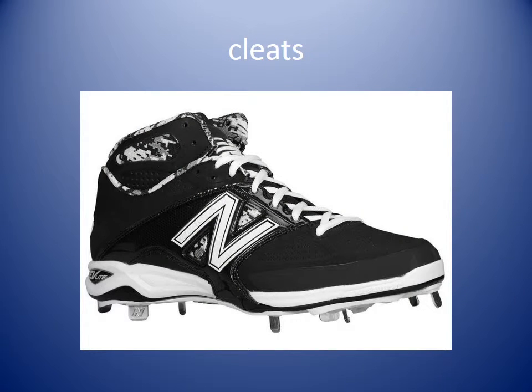Cleats. Cleats are those metal spikes or plastic spikes that are in the bottom of shoes that sports players use to help them dig into the dirt and run faster.